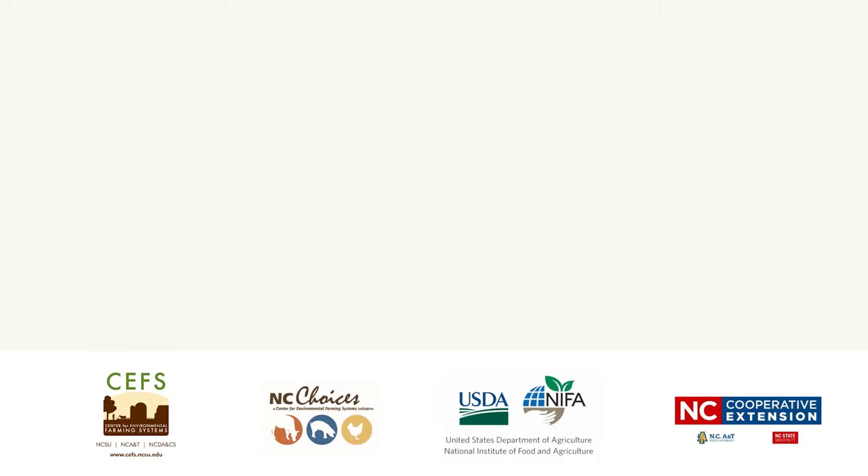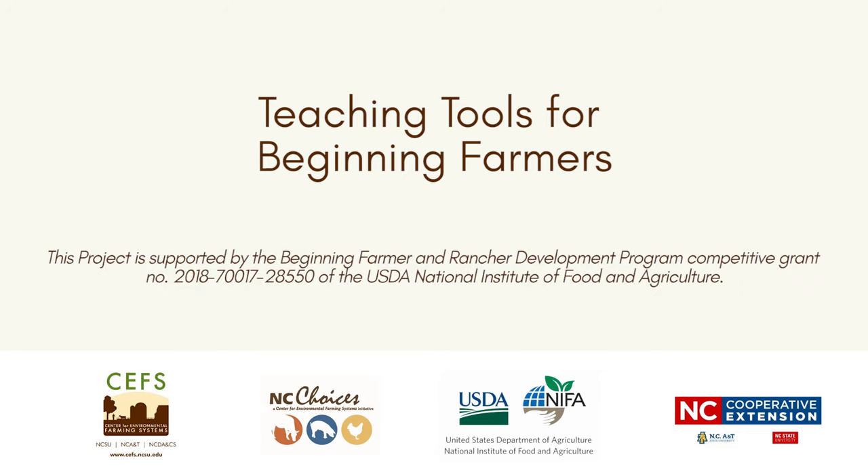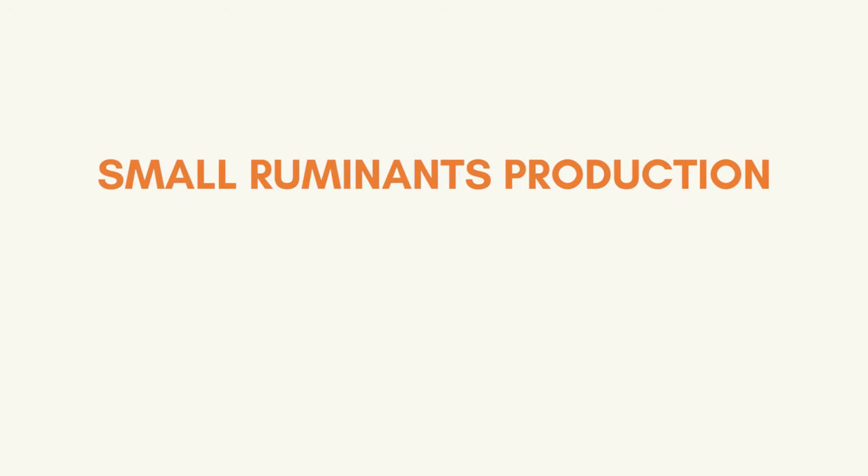Welcome to the NC Choices webinar series, Teaching Tools for Beginning Farmers, funded by the United States Department of Agriculture's Beginning Farmer and Rancher Development. I am Heather Glennon, Assistant Professor at the University of Mount Olive, and I am going to present the module on small ruminant production.